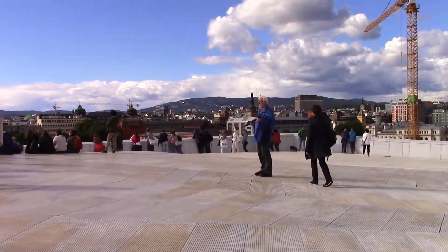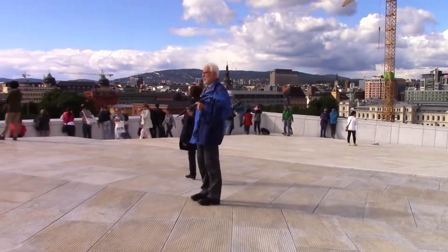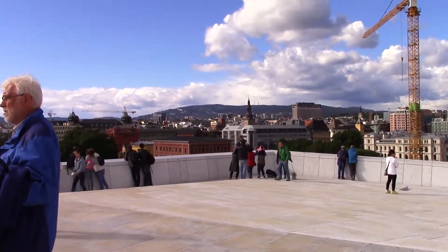I'm now pretty much reaching the summit of the Opera House, and we do indeed get some great views over Oslo.